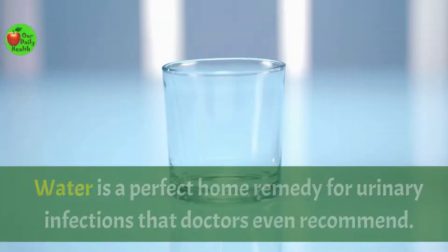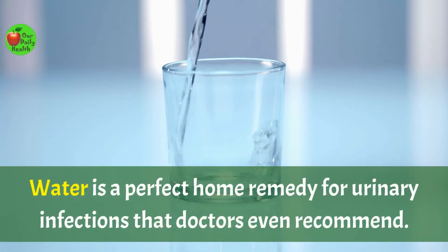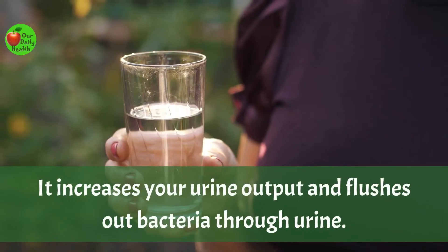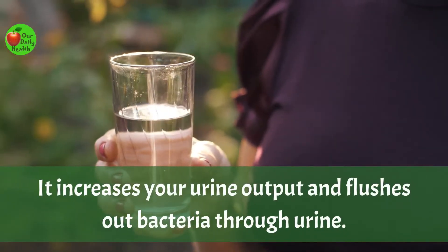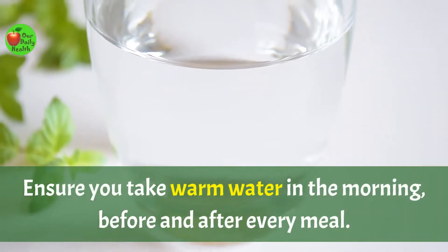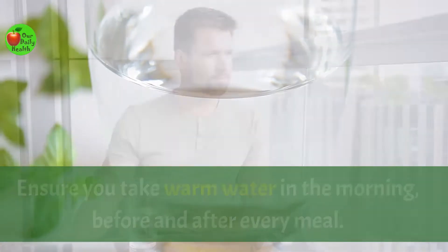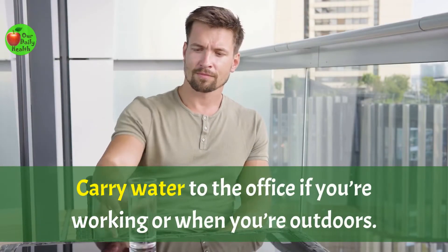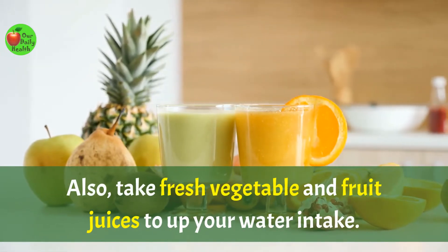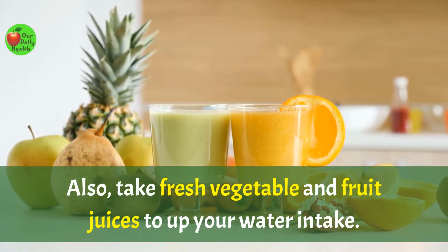Number two: drink plenty of water. Water is a perfect home remedy for urinary infections that doctors even recommend. It increases your urine output and flushes out bacteria through urine. Aim to drink two liters of water daily. Ensure you take warm water in the morning, before and after every meal. Carry water to the office if you're working or when you're outdoors. Also take fresh vegetable and fruit juices to up your water intake.